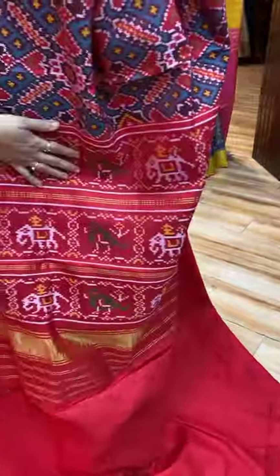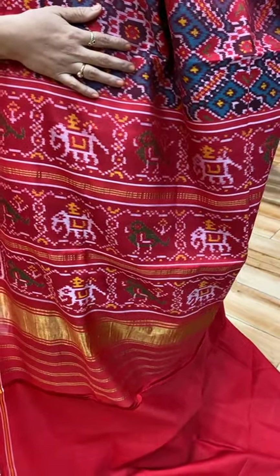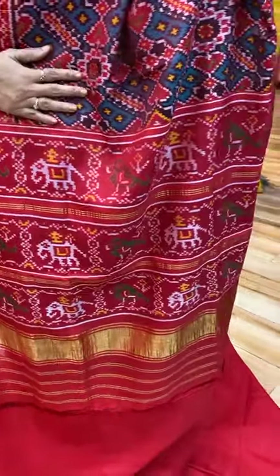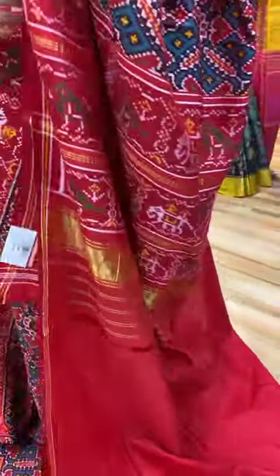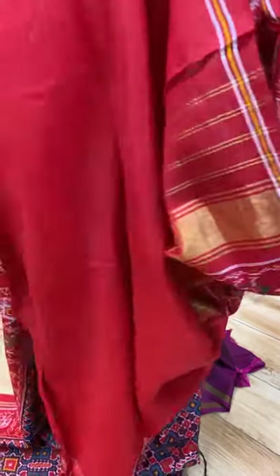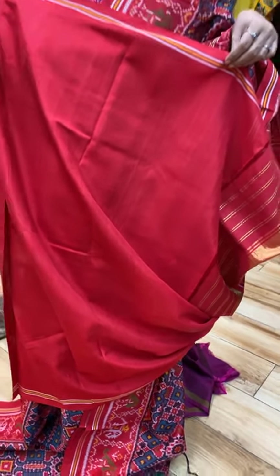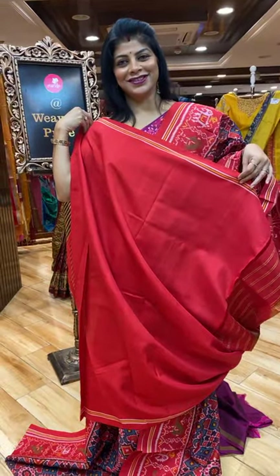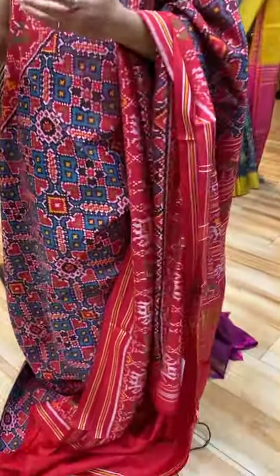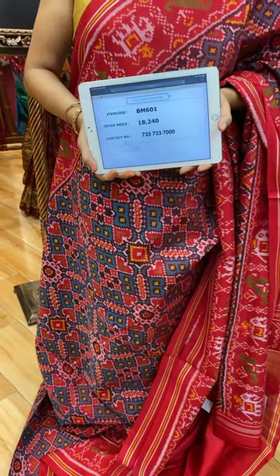This is the pallu. Vani kuda exclusive patola sarees — the sarees which I am going to showcase now are exclusive patolas. They are very royal. This is the pallu with elephants and parrot borders, ended up with zari border and zari lines. And this is the blouse, contrast with border. For pricing and details it is 18,240 — take a screenshot along with the code BM601.